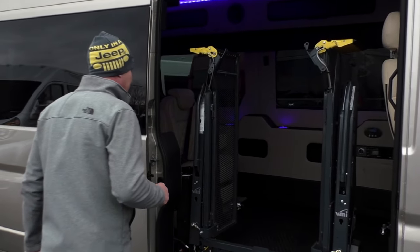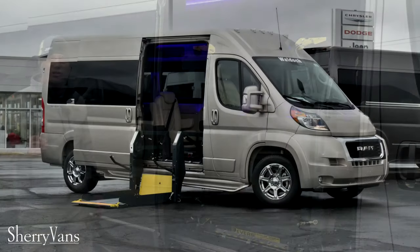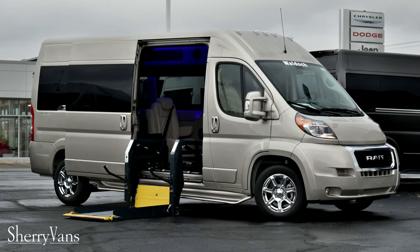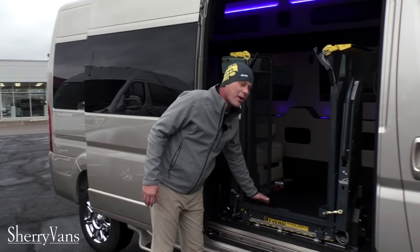Check out this van right here. This is an all-new Ram ProMaster on the 159-inch wheelbase raised roof. Beautiful sandstone color, but this is the best part of this van.